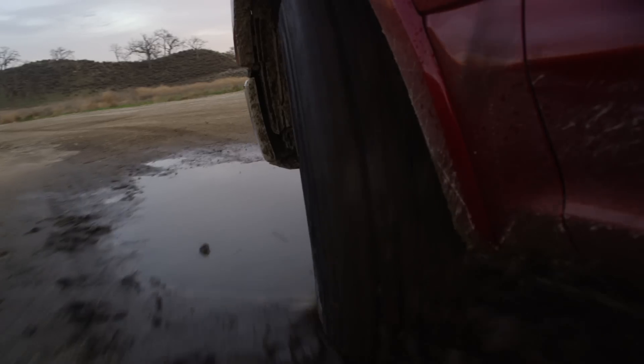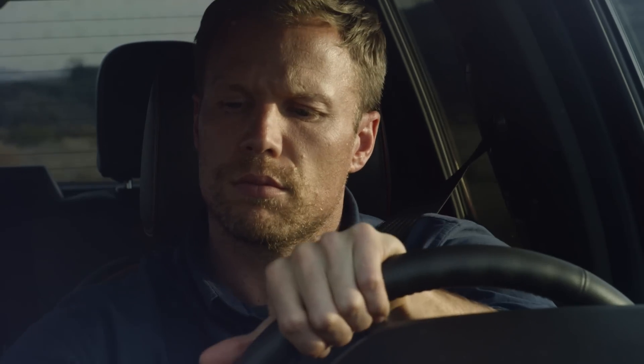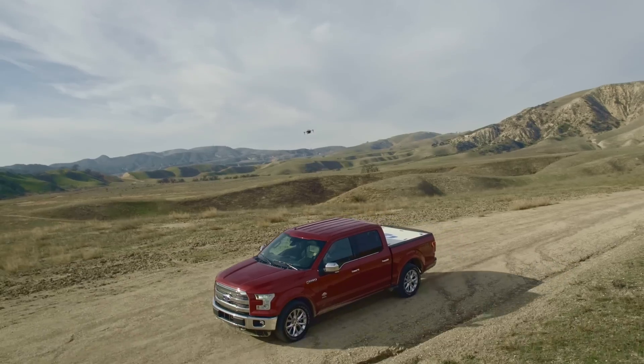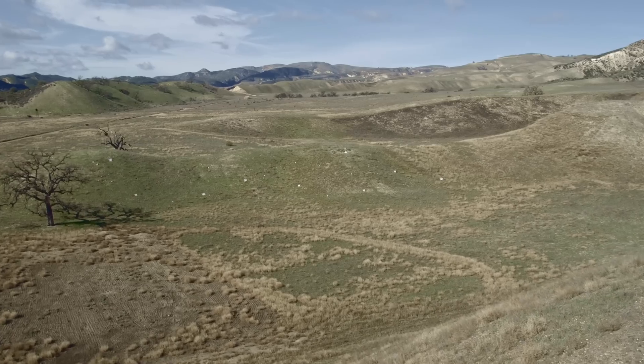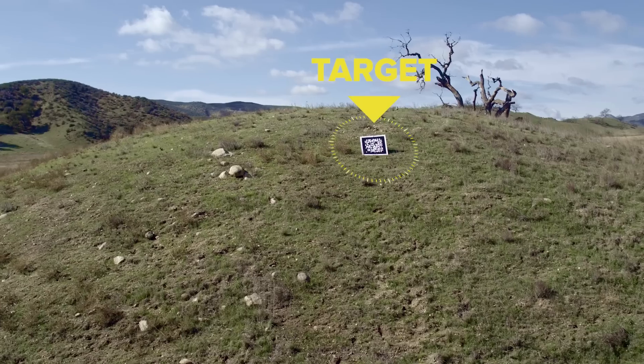Our challenge is split up into three main technology pieces. One is taking off and landing from the moving vehicle. Two is doing the optical avoidance. And three is doing the object recognition.